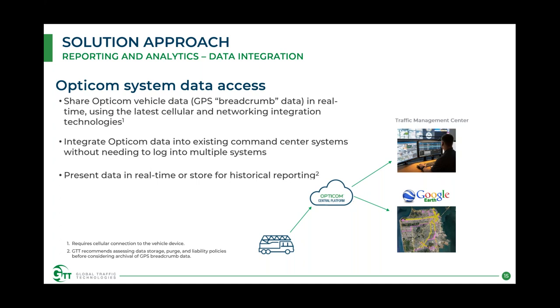There is also a capability for data integration using the same metrics. You can share OptiCom vehicle data — GPS breadcrumb data — in real time using cellular and other network integration. You can integrate that data into existing command center systems without needing to log into multiple systems, exporting to a centralized data lake or data warehouse already in use for other systems. Data can be presented in real time or stored for historical reporting.